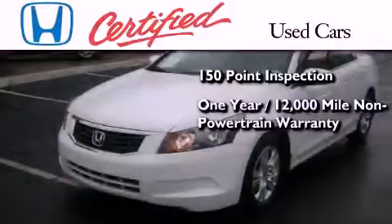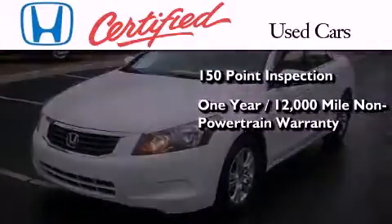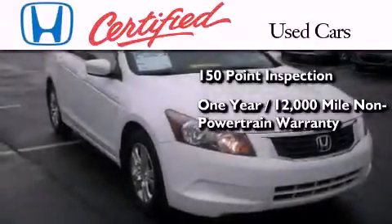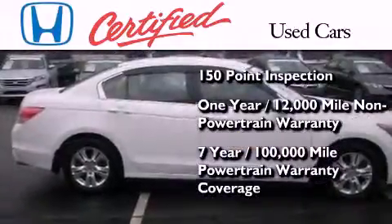It also comes with an additional one year or 12,000 miles of non-powertrain equipment warranty coverage on top of what's left on the original new car warranty, and seven years or 100,000 miles of powertrain warranty coverage.